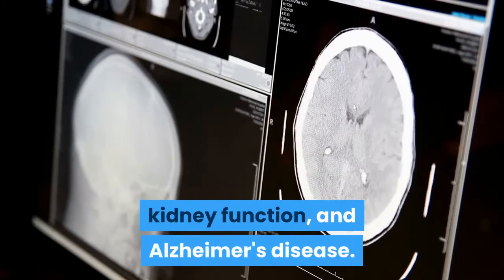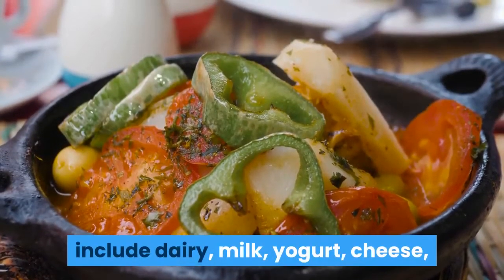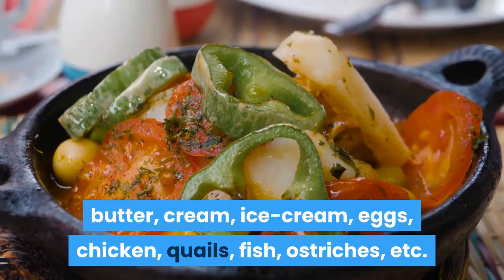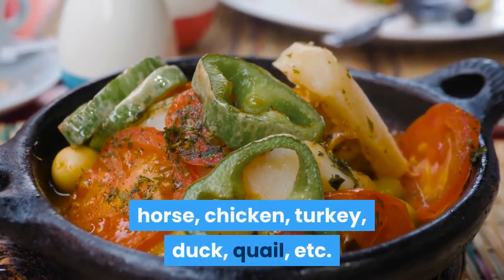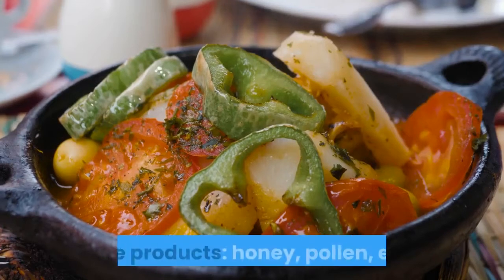Foods that must be avoided on the vegan diet include dairy products such as milk, yogurt, cheese, butter, cream, and ice cream; eggs; poultry such as chicken, quail, turkey, and duck; fish; and meat and poultry such as lamb, beef, pork, horse, and ostrich. Bee products such as honey and pollen are also excluded.